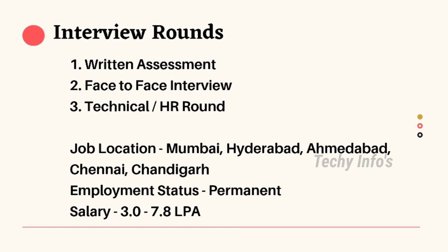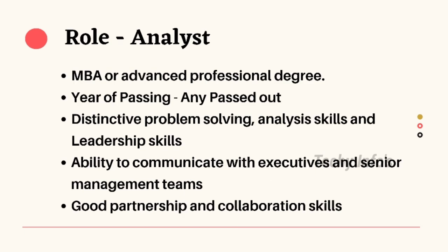Salary is 3 lakh to 7 lakh 80,000 per annum, and based on performance it may be increased up to 10 lakh per annum. The next role in Paytm is Analyst. Education qualification: MBA or advanced professional degree. Both freshers and experienced can apply, and any passout year is eligible. Required skills include distinctive problem-solving, analytical skills, and leadership skills, ability to communicate with executives and senior management teams, and good partnership and collaboration skills.